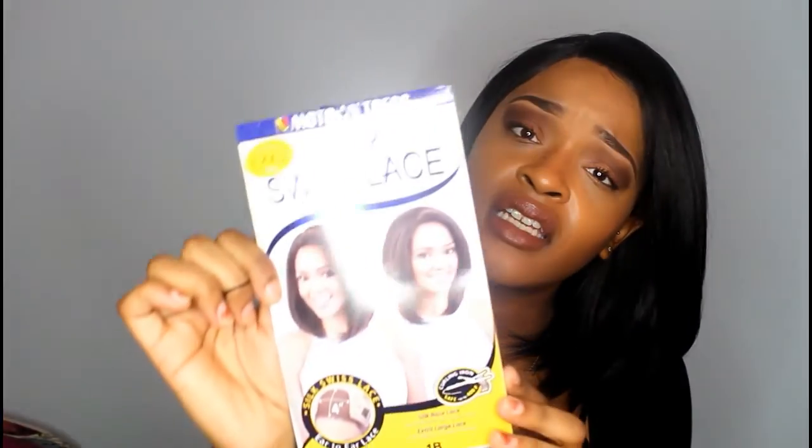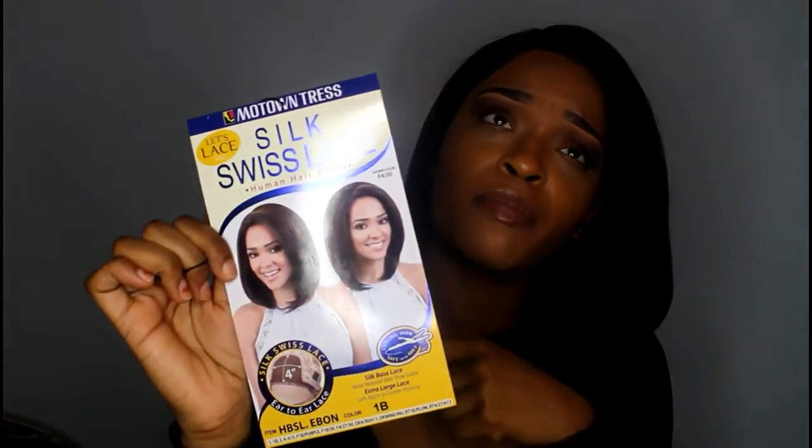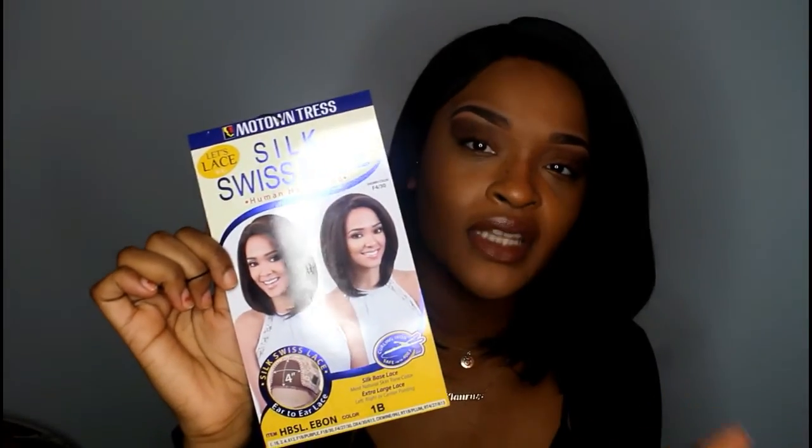I don't really like the package photo. Like if I would've ordered this wig online just off the strength of this picture, I would not have ordered it — she's giving me grandma vibes. But I went to my local beauty supply store and tried it on, and I think I tried on a purple one first.